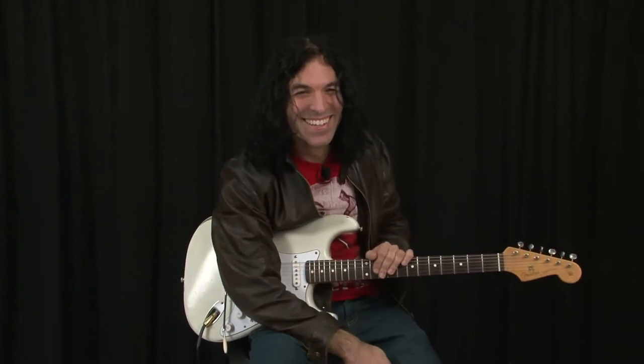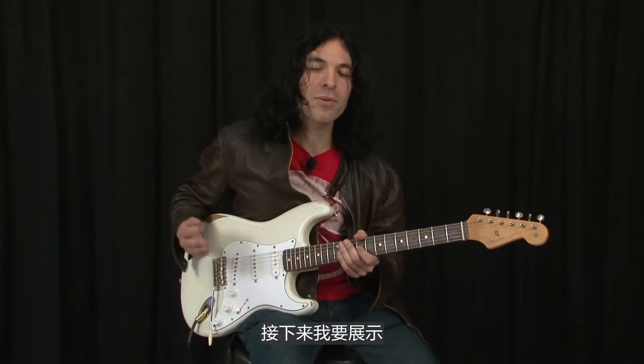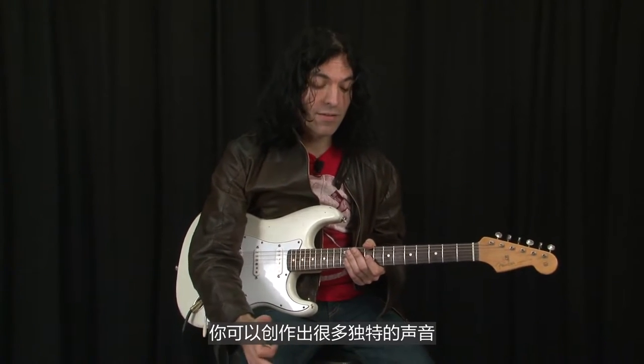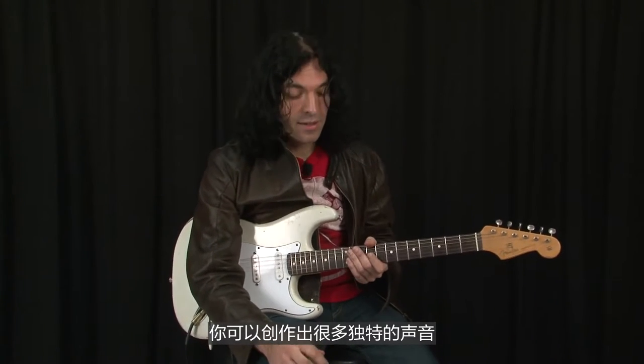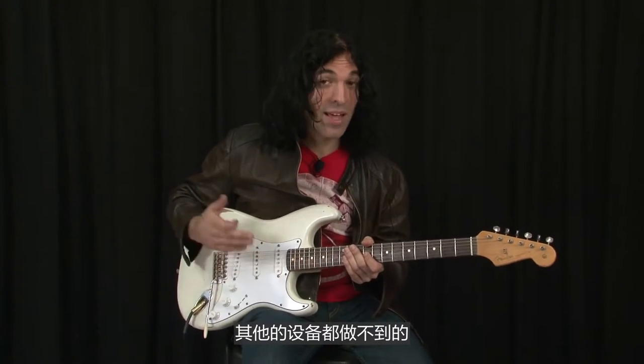It's still going! Next I want to show you what you can do with combinations of Eventide stomp boxes. You can get a lot of really unique, complex sounds that you can't get with any other device.